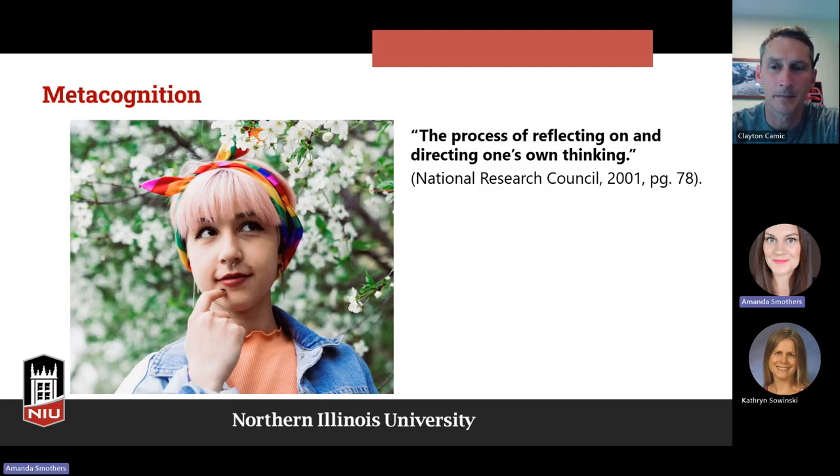So let's talk briefly about metacognition. It's basically thinking about thinking — the process of reflecting on and directing your own thinking. This is something we want to encourage in our students: to think about their thinking, think about why they're doing things, and think about the best ways for them to approach their learning.